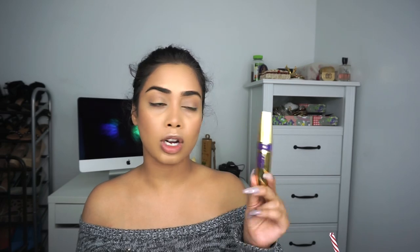I'm going to move on to the eyes — I'm going to curl them and put some mascara on. For mascara today I'm going to be using the Maybelline Big Shot Colossal mascara. This new one gives you so much volume and length, so I really like it at the moment.